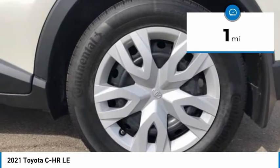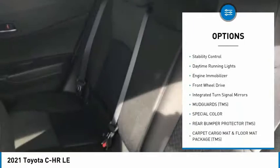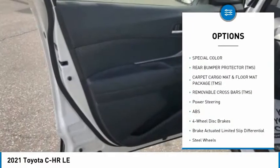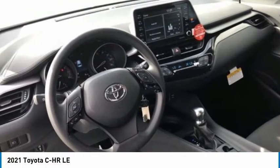Here are some of this vehicle's great options: tire pressure monitor, heated mirrors, rear spoiler, brake assist, traction control, stability control, daytime running lights, engine immobilizer, FWD, and integrated turn signal mirrors.